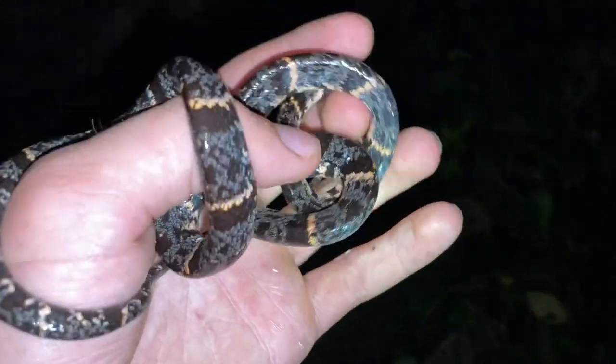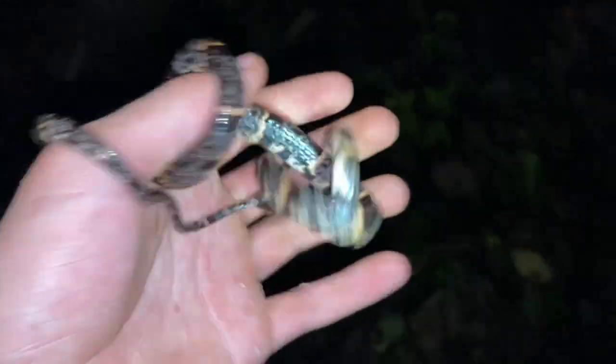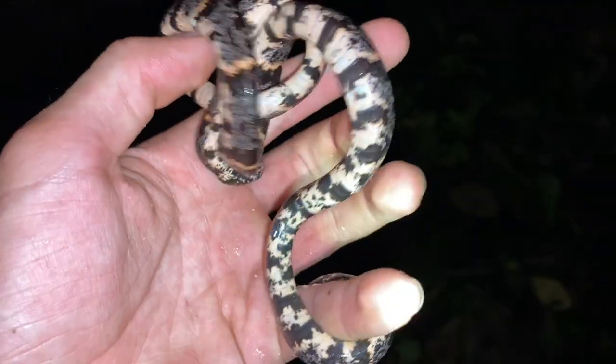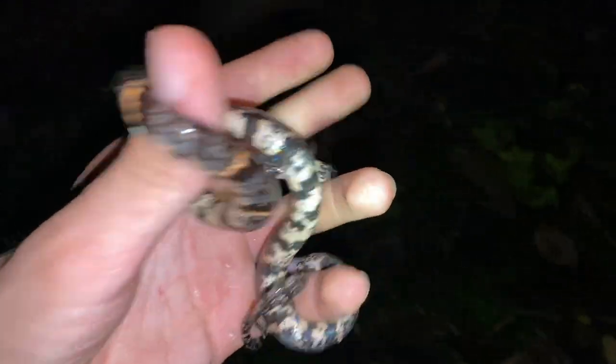Usually they turn into a ball right when you catch them, but then sometimes they just realize that they can't really go anywhere and try this defense technique. I think while I was on the ground it possibly had a chance of getting away, but that is certainly not the case — although I am going to release this one shortly.